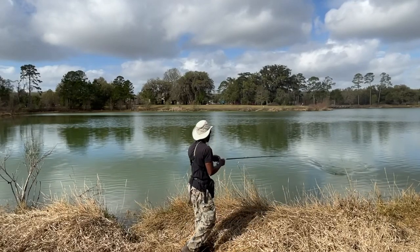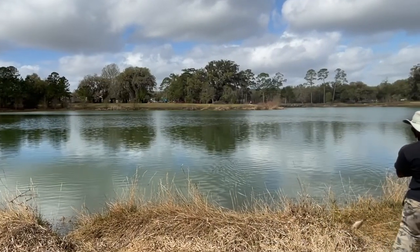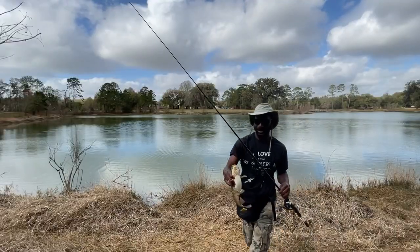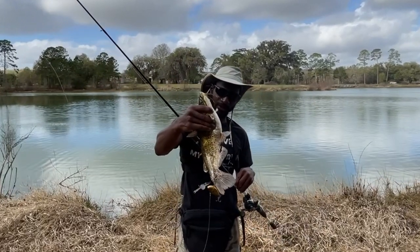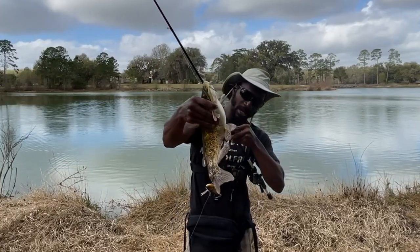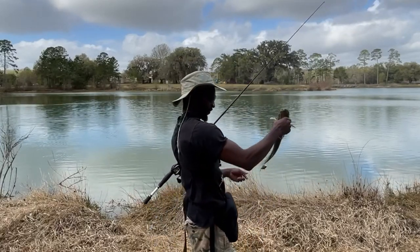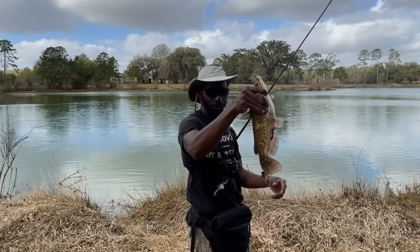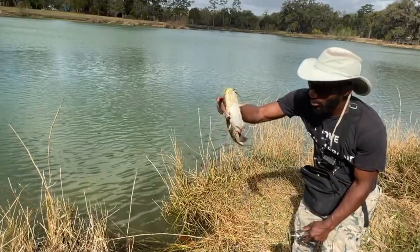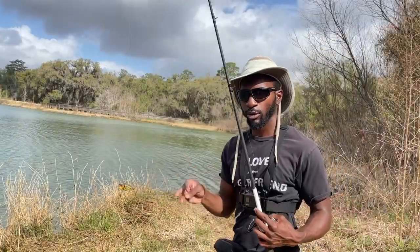It's a catfish! I messed around and caught a catfish on a lipless crankbait - not even targeting them. It looks like that lipless crankbait caught him in the tail. Let's get him released and back in there. Never caught a catfish out of here before. I don't know if they get any bigger, but let's get him back in the water - got a fat belly on him. Thank you for playing buddy, he scurried off quick.